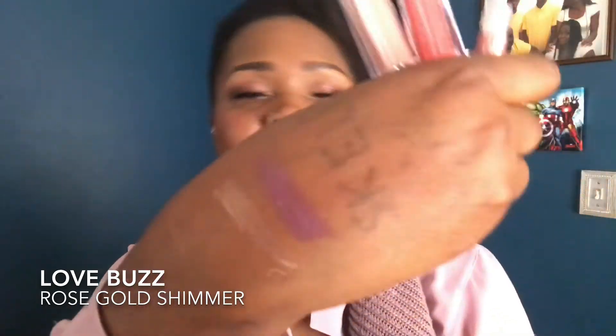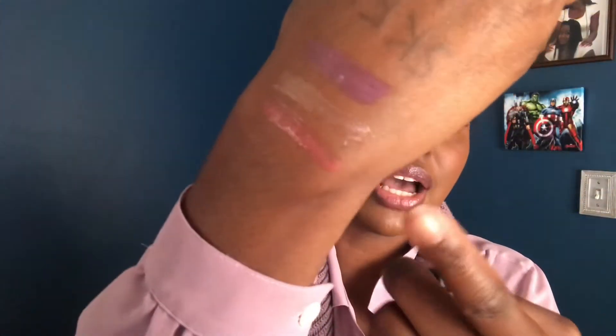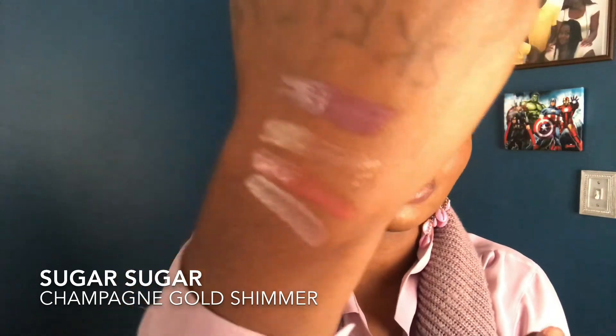Next is Love Buzz, which is a shimmery pinkish color — it's pretty light, so this will probably be a topper as well. I could put it on if I just want to throw something on my lips, or layer it on top of something else to make it pop. The next color is Some Girls, which is like a pinky coral shimmer. It's light as well but it is pigmented — you can see it on my deep brown skin. And the last one is Sugar Sugar again, also light, but I can wear it with a liner.